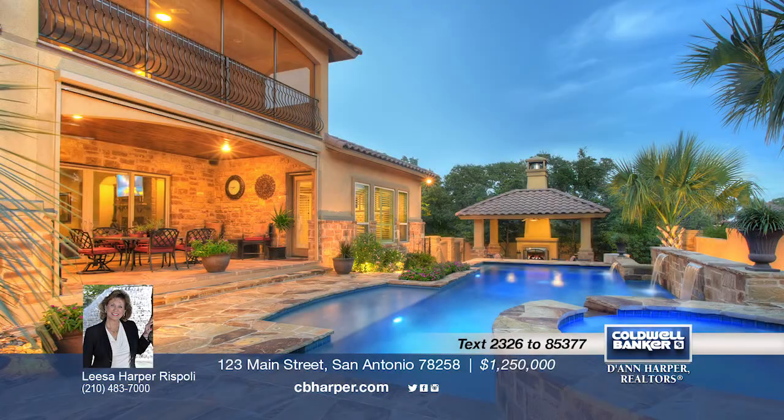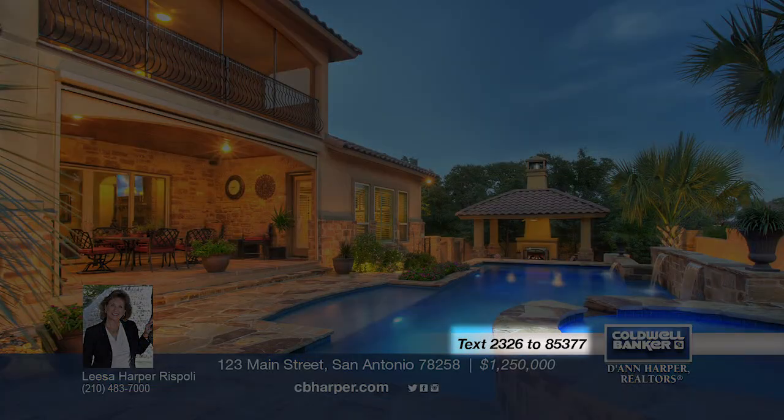Good morning and welcome to the Greater San Antonio Area Showcase of Homes. We've prepared a fantastic lineup of some of the best homes available on the market. After the show, call one of our sales agents and schedule a private tour. Now let's get started. To receive information on any of the homes you see in today's show, simply text the mobile ID indicated at the bottom of your screen to 85377.